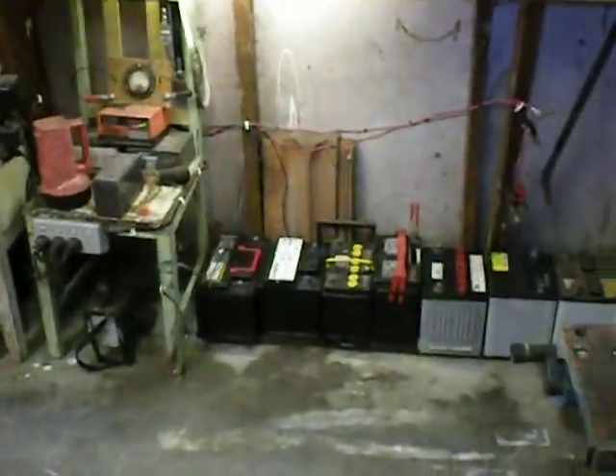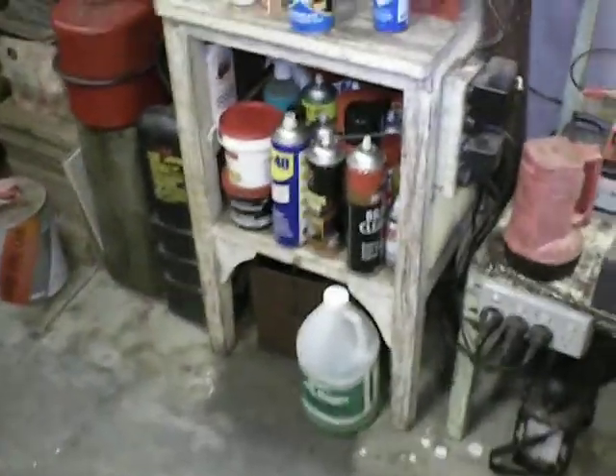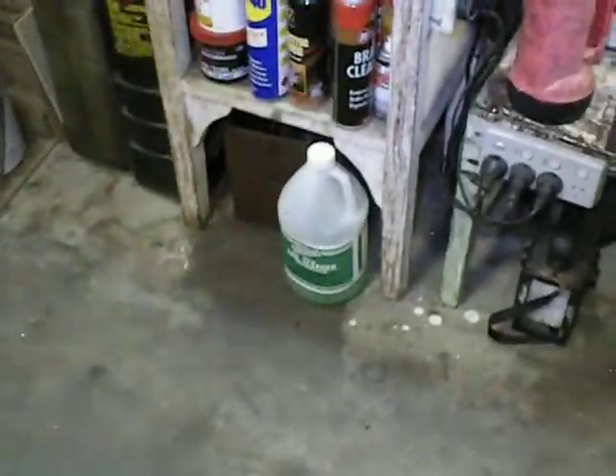Battery and chargers, there's all my lubricants and cleaning solutions, coil cleaner.